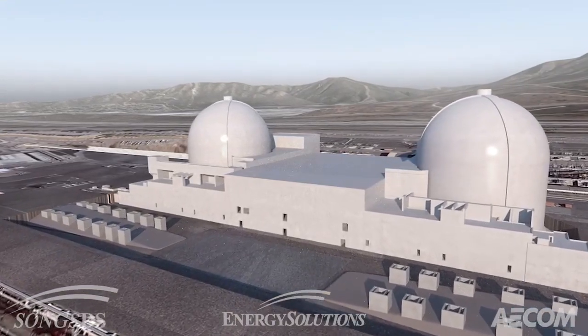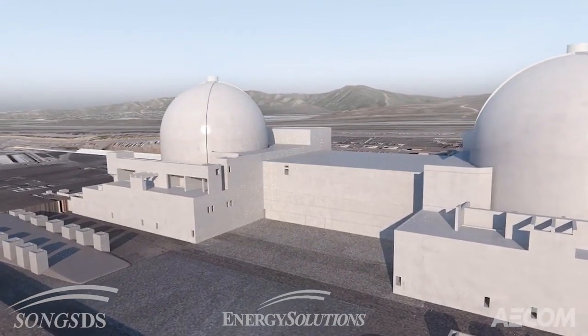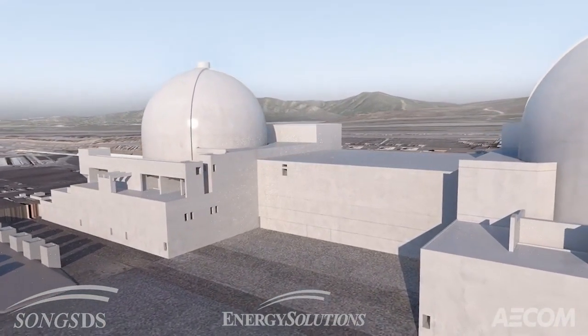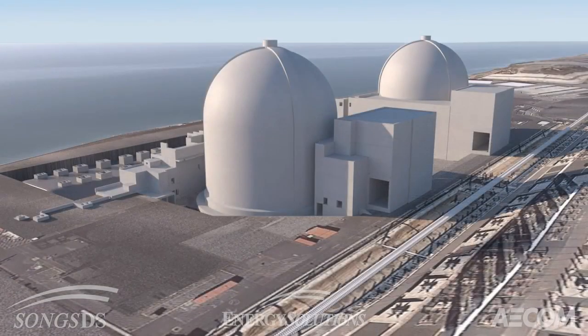After this work is complete, the buildings between the containment domes will be demolished. Temporary structures will be used during demolition to control dust and other debris. Areas within the safety, fuel, and nearby buildings will be demolished internally.